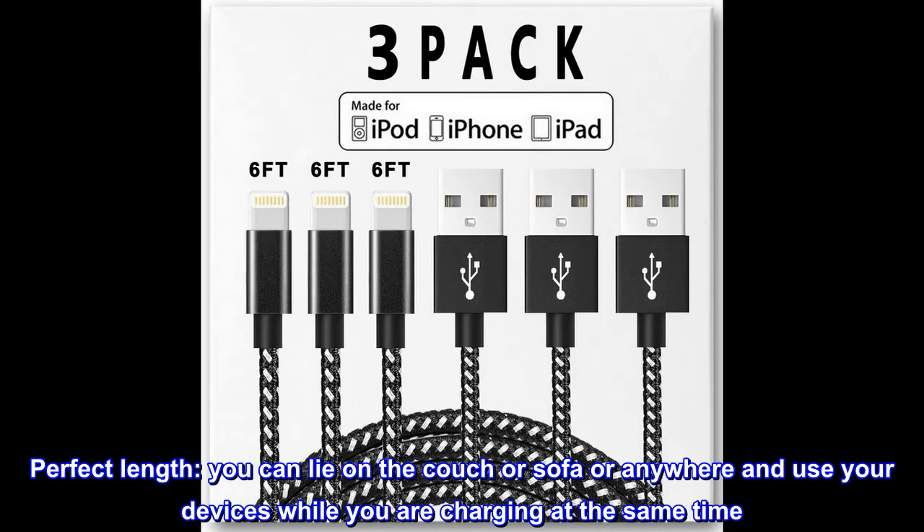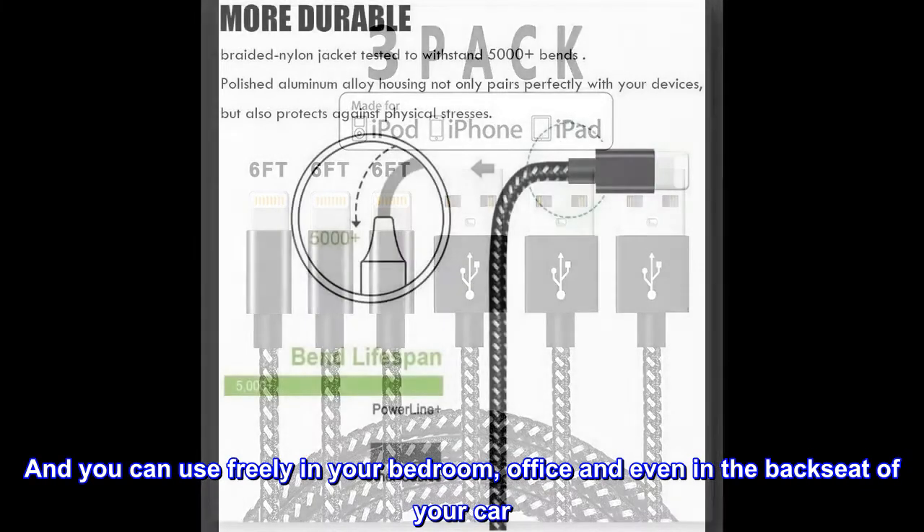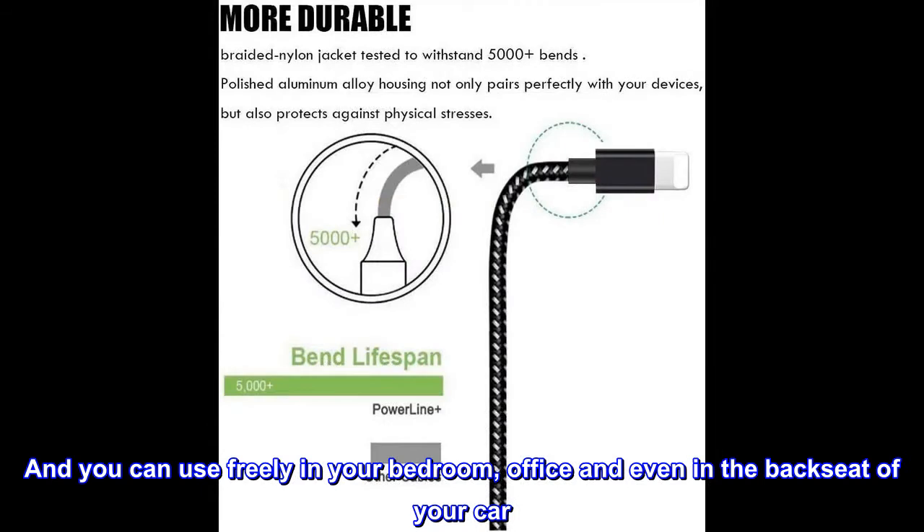You can lie on the couch or sofa or anywhere and use your devices while you are charging at the same time. And you can use freely in your bedroom, office and even in the backseat of your car.